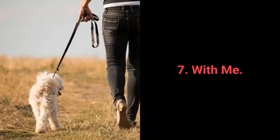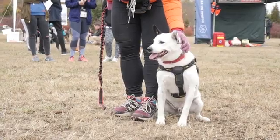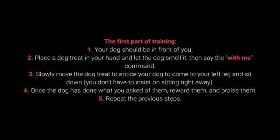Command 7: With Me. The with me command is useful during walks. More specifically, your dog should come to you and sit down next to your left leg. How to teach your dog the with me command? First part of training: 1. Your dog should be in front of you. 2. Place a dog treat in your hand and let the dog smell it, then say the with me command. 3. Slowly move the treat to entice your dog to come to your left leg and sit down — you don't have to insist on sitting right away. 4. Once the dog has done what you ask, reward and praise them. 5. Repeat the previous steps.